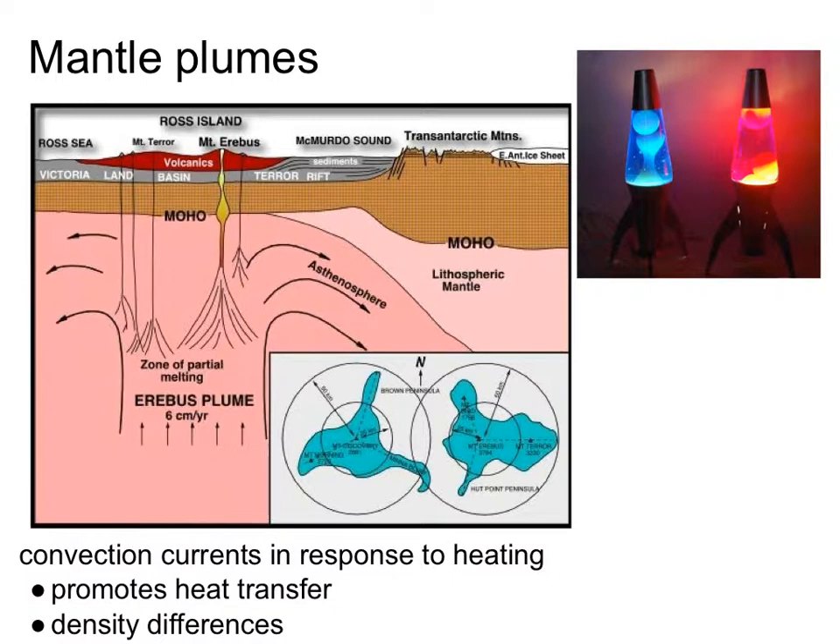On the Earth, we see this kind of process going on in the formation of the Hawaiian Islands. The Hawaiian Islands are forming on top of what is probably a plume of mantle material coming up, and it's that volcanic eruption that has led to the creation of the Hawaiian Islands. We think probably the same thing is going on with Tharsis.